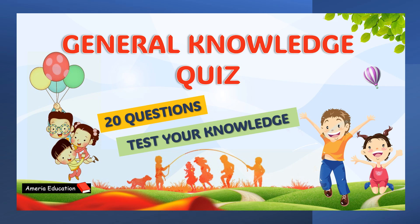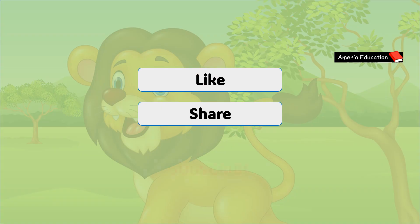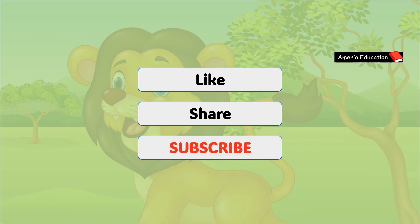Hello Kids! Let's have some general knowledge questions. If you like my video, please do subscribe to my channel. Let's start the video.